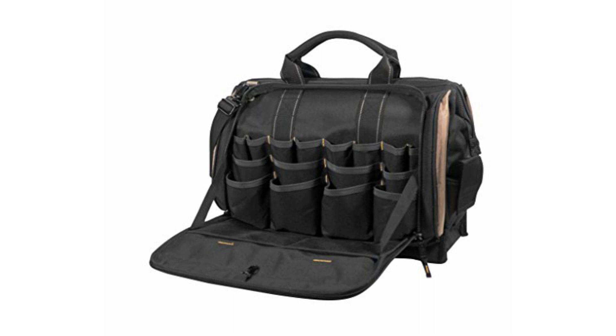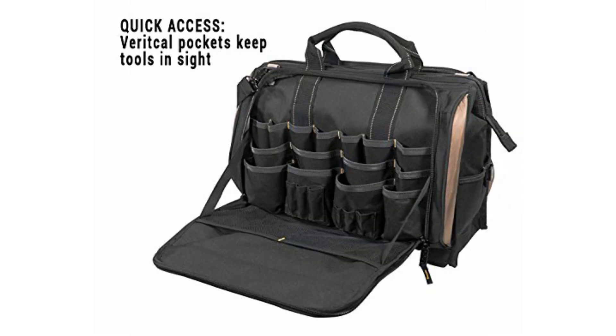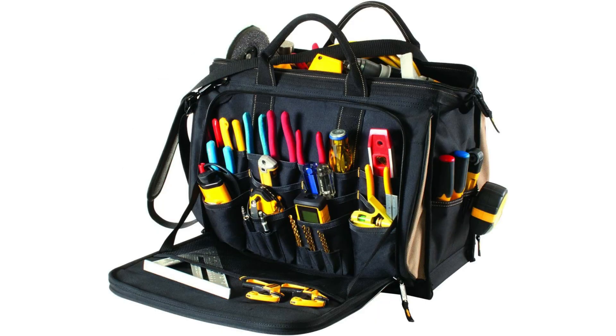It has a zippered flap on either side that opens to reveal tons of pockets, plus a center pocket large enough to lug a few power tools at once, and everything zips away for secure storage. During testing, I tested both carrying options: a pair of rolled and padded nylon handles, and a high-quality shoulder strap with a cushion pad and swivel hardware to keep it from tangling.